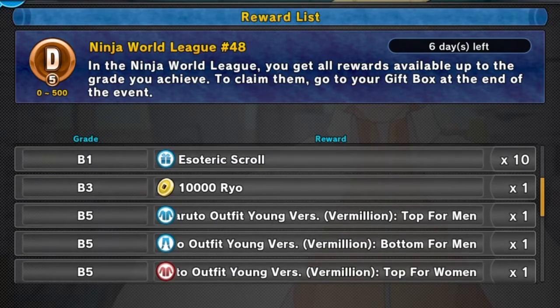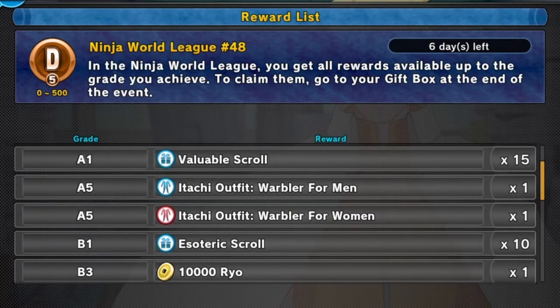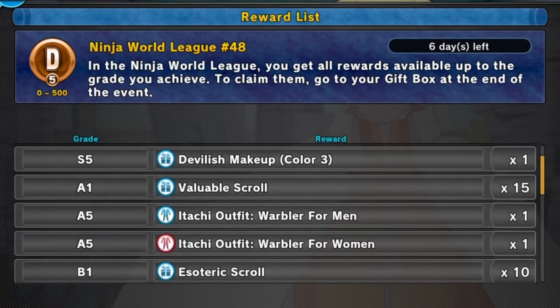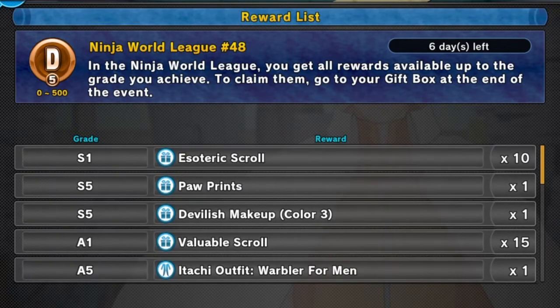Next we get the Naruto outfit young version, the Million top and bottom for males and females, then ten thousand Ryo, then ten esoteric scrolls, then the Itachi outfit Warbler for males and females, then fifteen valuable scrolls, devilish makeup color three, paw print, and ten more esoteric scrolls.